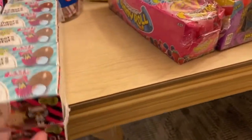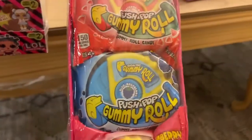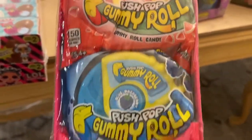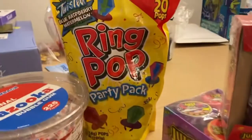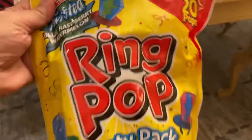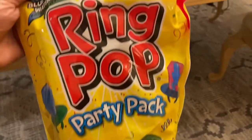Also available from Bazooka are these — so fun — push pop gummy rolls. They're so yummy and delicious, available in a variety of flavors. Then of course we have our ring pops party pack, which has 20 pops inside — blue raspberry, watermelon, along with other fun flavors.